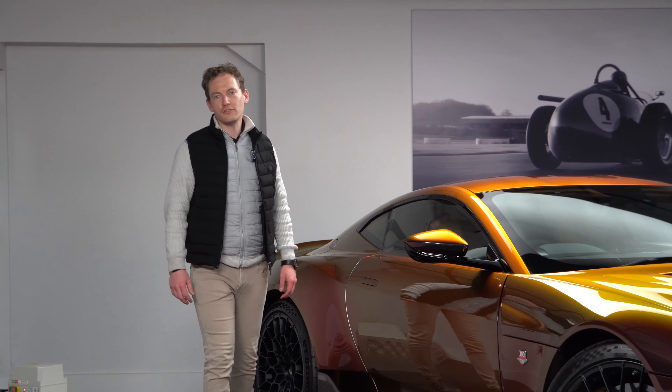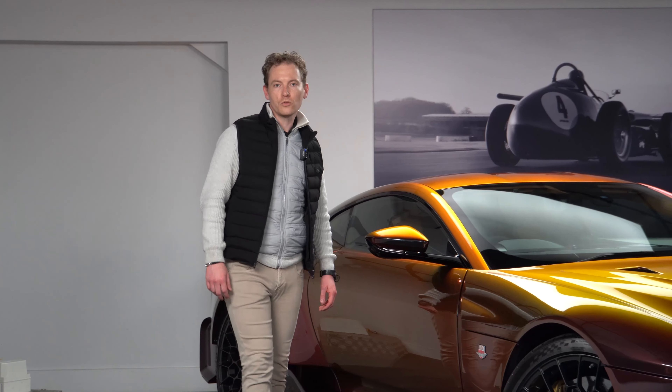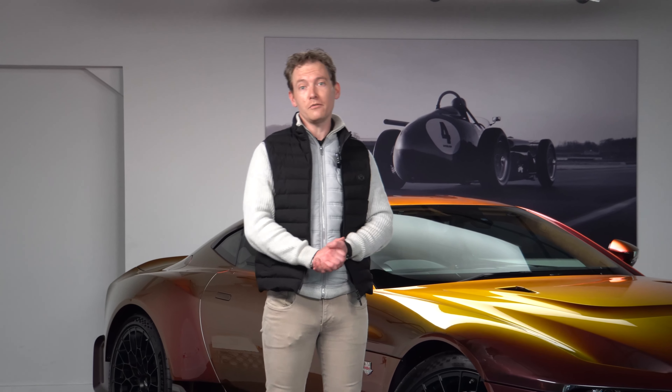Hello and welcome to HWM Aston Martin in Walton-on-Thames. Today we're going to be showing you around our first Aston Martin Valor.